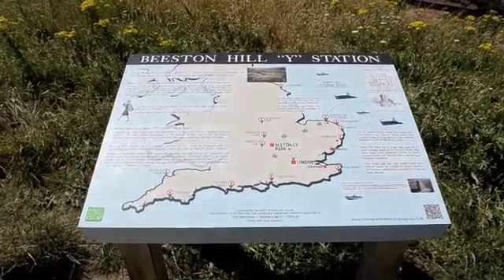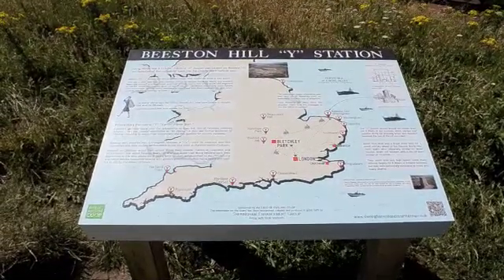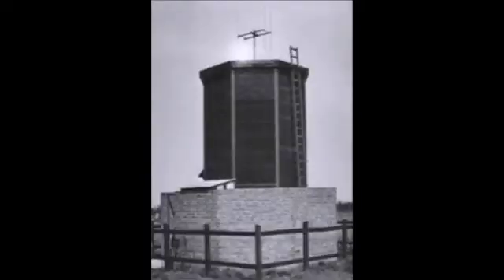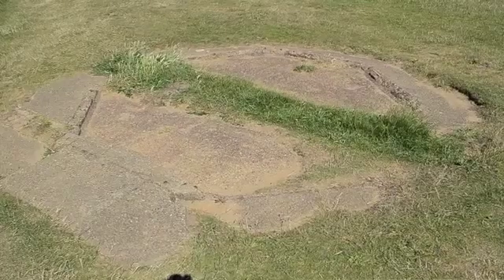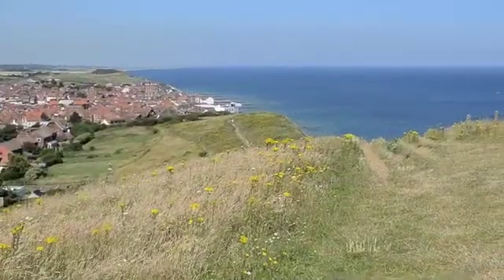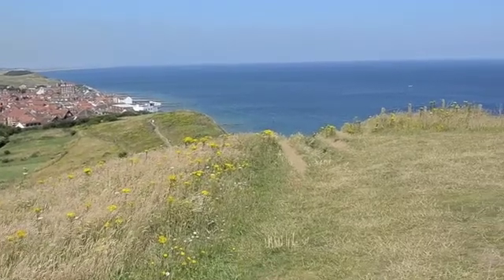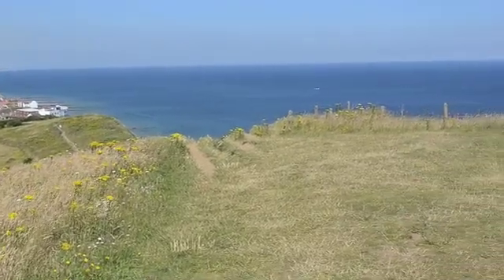Beeston Hill is no stranger to radio. During World War II it was a location for a secret Y station that intercepted German transmissions and passed them to Bletchley Park. In fact, you can still see its concrete foundations. You can see why they built the site there.